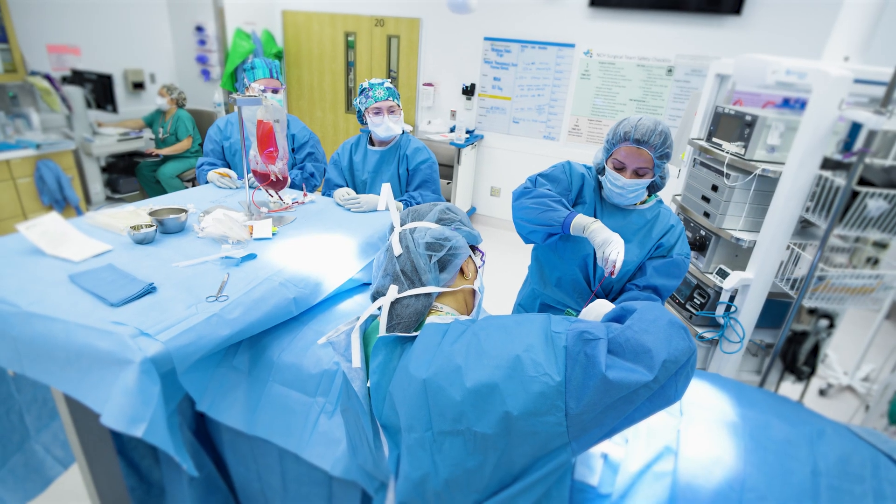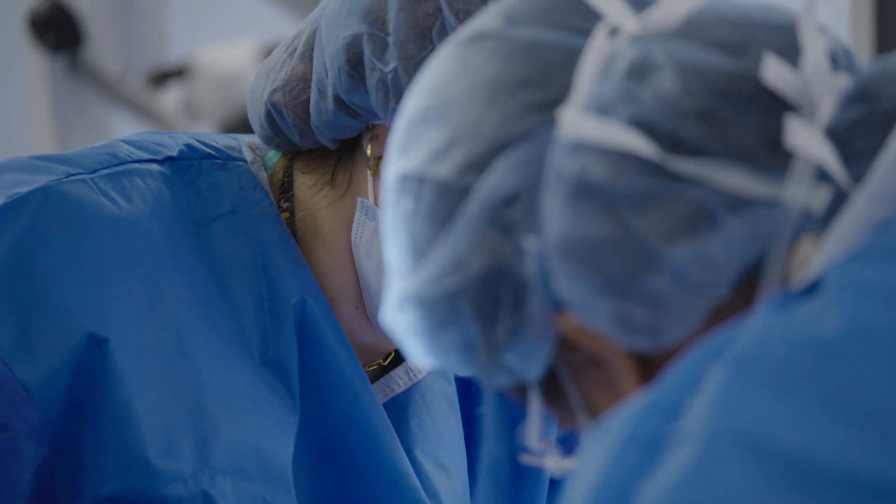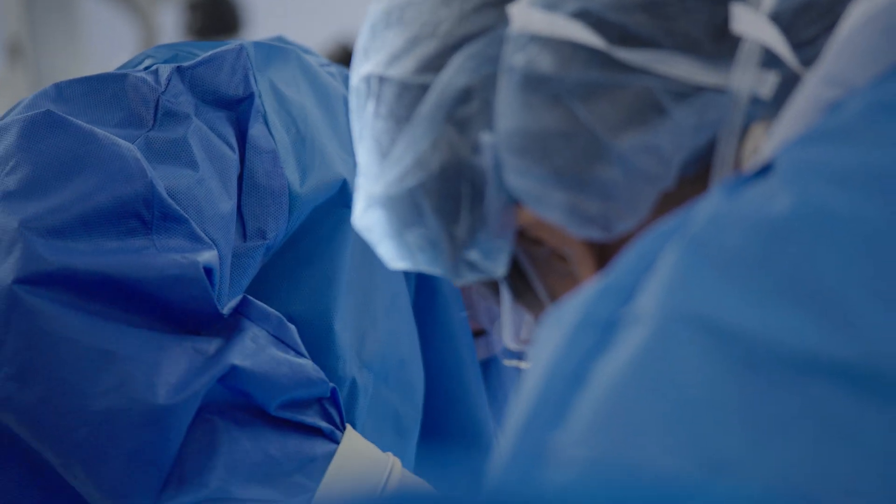Bone marrow is that spongy product that's inside the bones. Basically, it's the factory for all your blood. It has all the stem cells that make your red blood cells and your white blood cells.